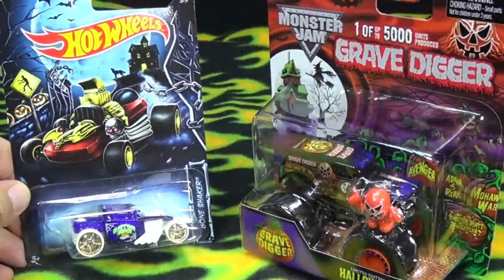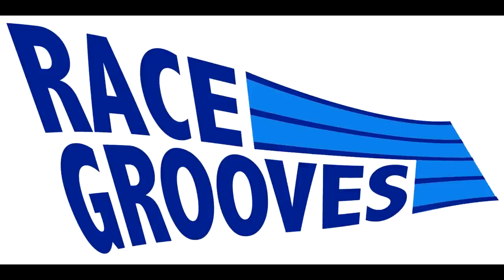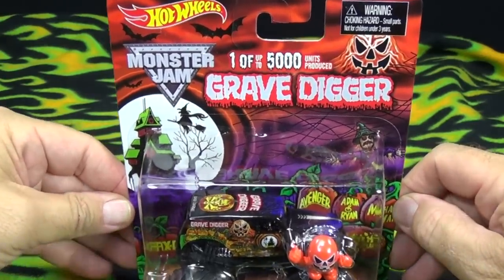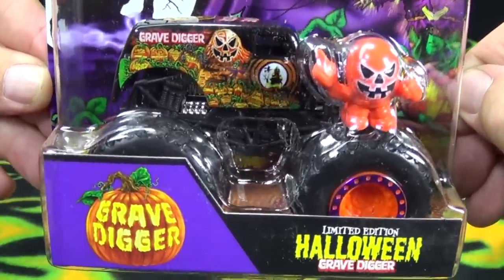I like to collect holiday releases — Fourth of July, Christmas. Halloween's probably the best because we can get some pretty wild designs. Somebody sent me a message saying, 'Hey, Race Groups, they're gonna release a special edition Monster Jam Grave Digger for Halloween.'